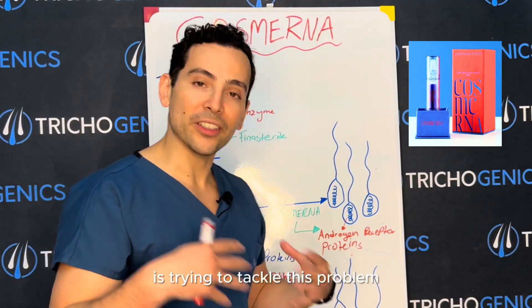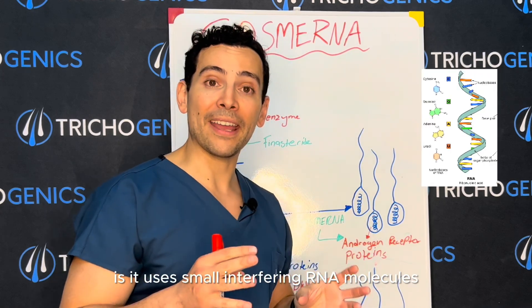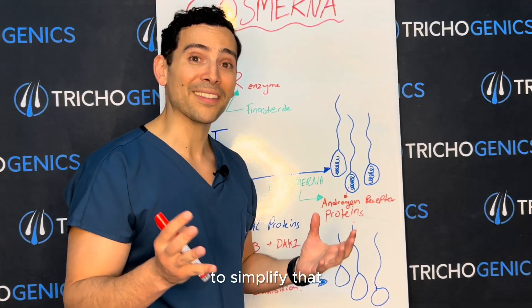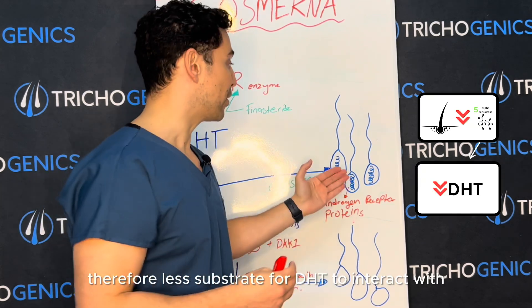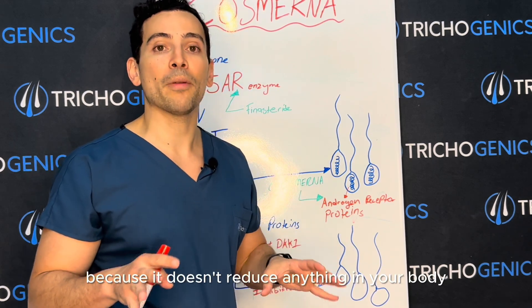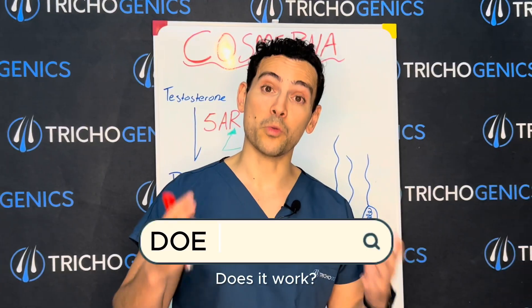CosmeRNA is trying to tackle this problem on the other side of the equation. What it does is use small interfering RNA molecules to suppress the expression of the genes that regulate the androgen receptor. To simplify that — it acts on the hair follicle to produce fewer androgen receptors, and therefore less substrate for DHT to interact with. This is significant because it doesn't reduce anything in your body, doesn't change any hormone levels — it just protects the hair from DHT.